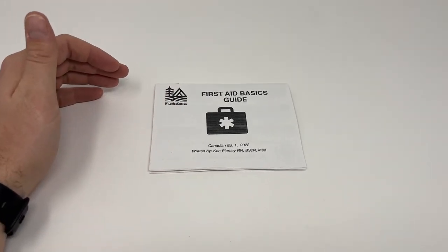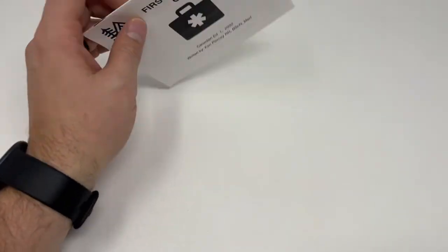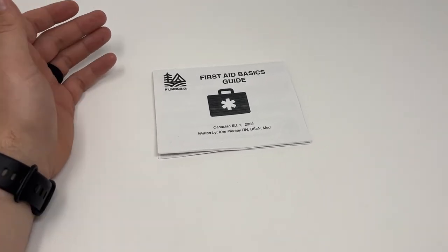This is our newest guide from WildMed Kits — the First Aid Basics Guide. We wanted to make a simple, nice, thin, portable guide that could fit in any existing first aid kit or be added to a first aid kit that you're building yourself.